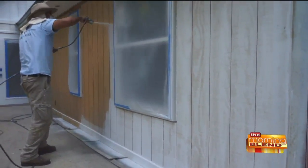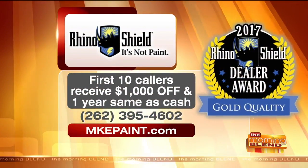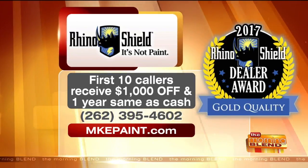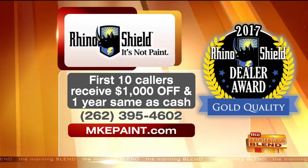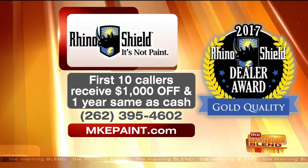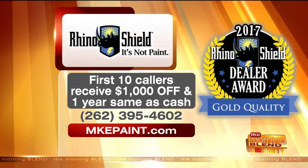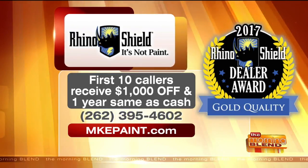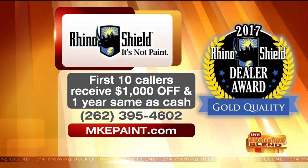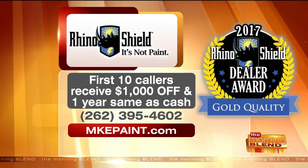This is painless for homeowners — you don't even have to be home while the painting is done, you can come and go. It's not like you have to move out. The first 10 callers this morning will receive $1,000 off and one year same as cash financing. Call 262-395-4602 and say that you saw Jay and Rick here on the Morning Blend. Visit mkepaint.com for more.